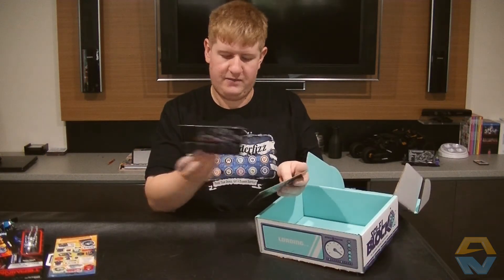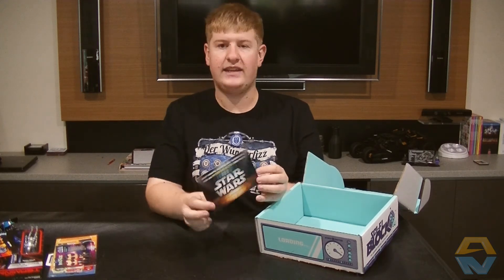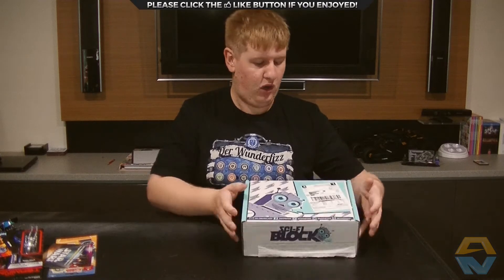Next month you can expect some items from Star Wars, Aliens, and Guardians of the Galaxy. Well, that was my unboxing of the January Sci-Fi block.